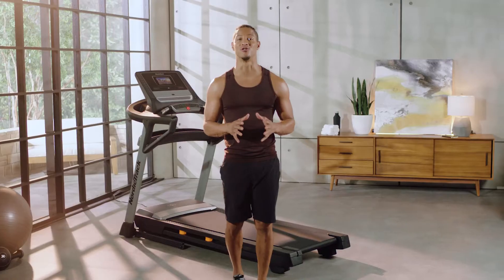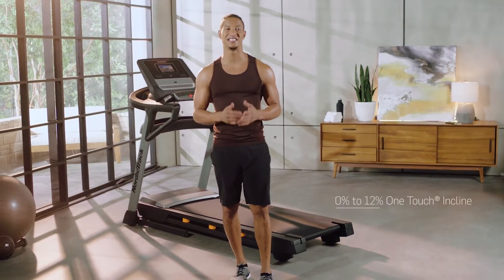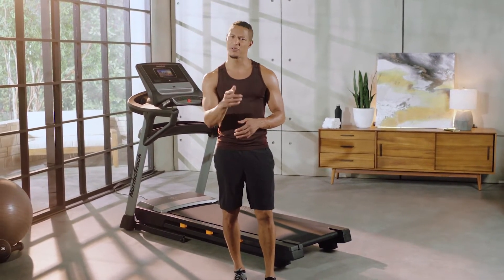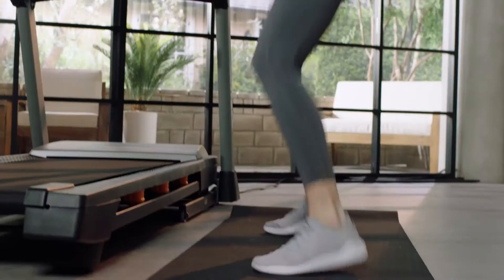Your trainer live controls your machine to match their speed, incline, decline, and the duration of your trainer's prescribed workout. Stick with your trainer to build glutes, abs, arms, legs, stamina, and endurance.